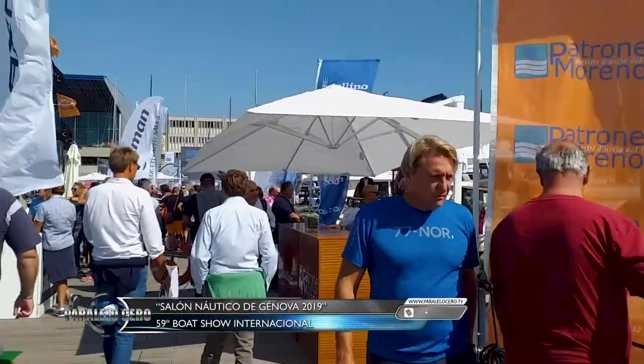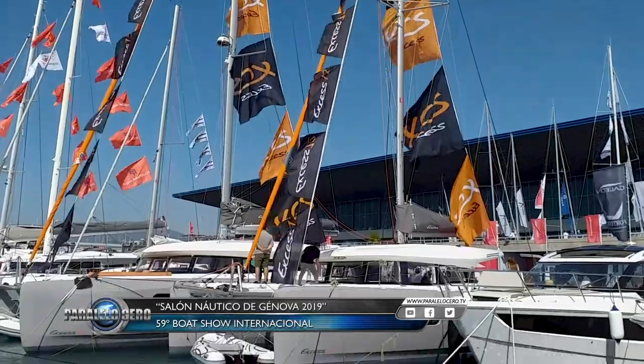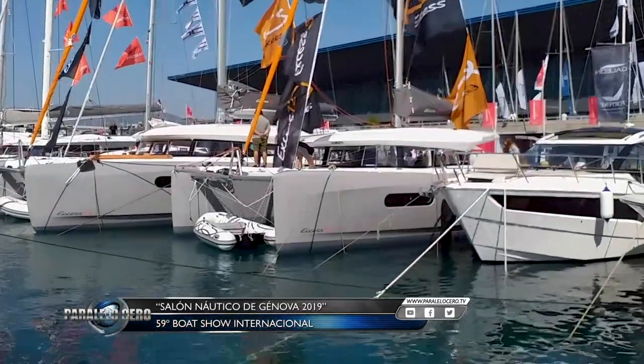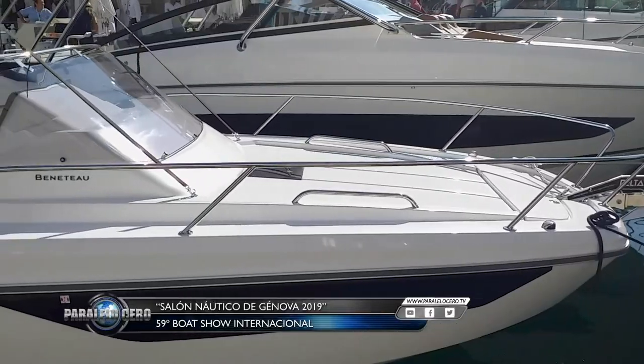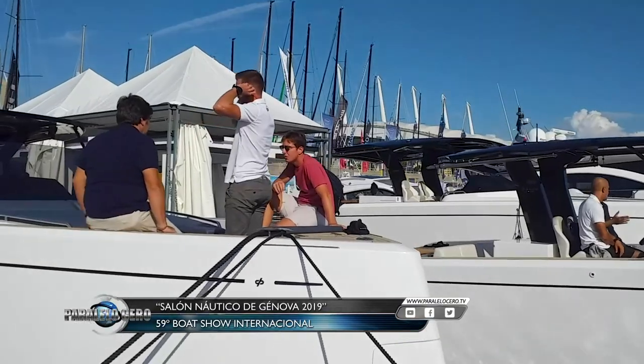In our journey through edition number 59 of the International Salon Náutico of Génova, we saw many new embarcations, some of which we showed last week. Today we are highlighting the best we could see at this iconic Italian boat show.